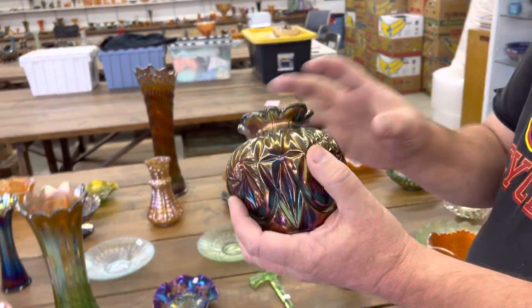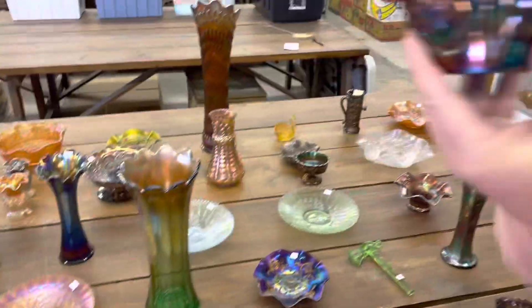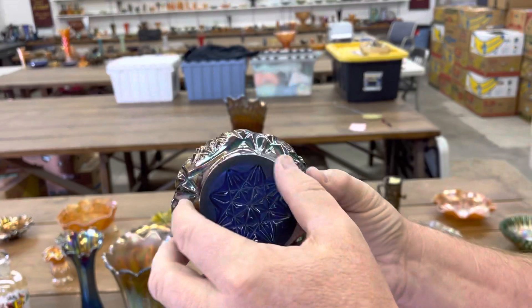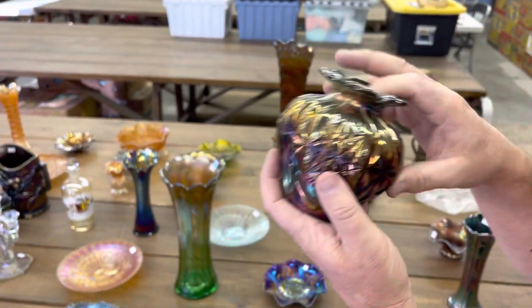Jane, you have to help me with the pattern on 345 — starburst. Kind of a unique shape, I would say. Kind of a cute shape. Pretty too. It's in blue. You'll see those little things — we did not call that, because that's very typical for this type of glass.